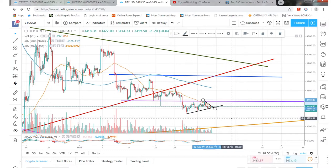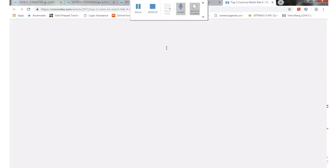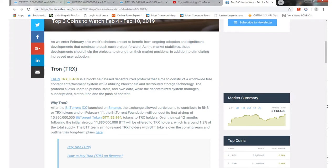Then it'll kind of go sideways, up and down, and we'll hit another surge down. Hopefully by end of February that'll begin the bull run a little bit and kind of test some resistance of previous highs. That is my prediction for Bitcoin.